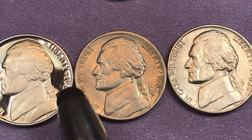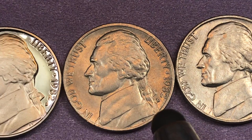It says 'In God We Trust' in front of Jefferson, 'Liberty' behind him, a star, and then the date 1982. This one over here is from the Denver mint — you can see the D there. And then finally this one over here is from the Philadelphia mint.